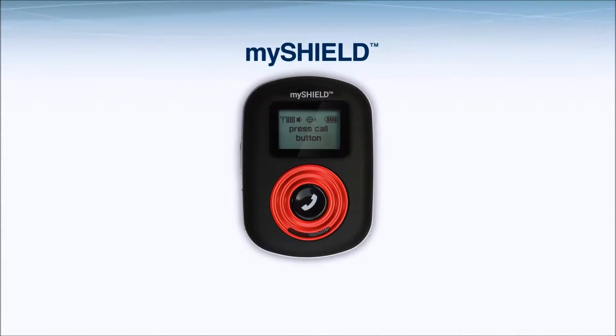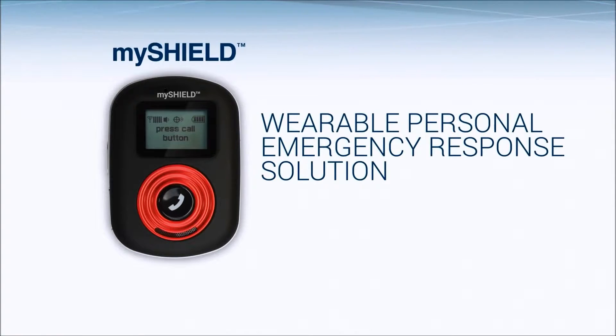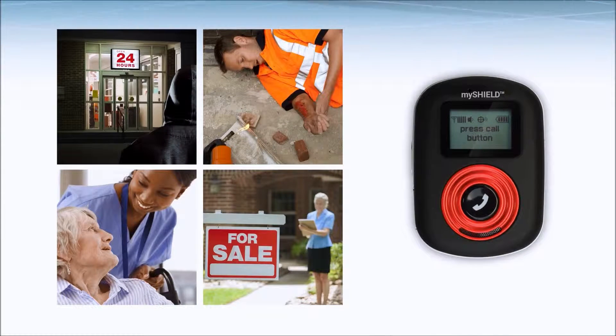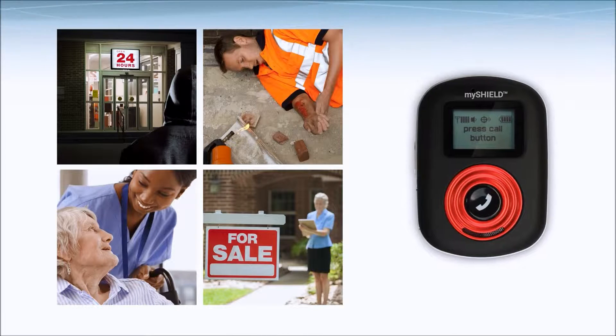MyShield, powered by Numerex, is a wearable personal emergency response solution designed to enhance the safety and ease the management of lone workers, the elderly, and other at-risk groups.